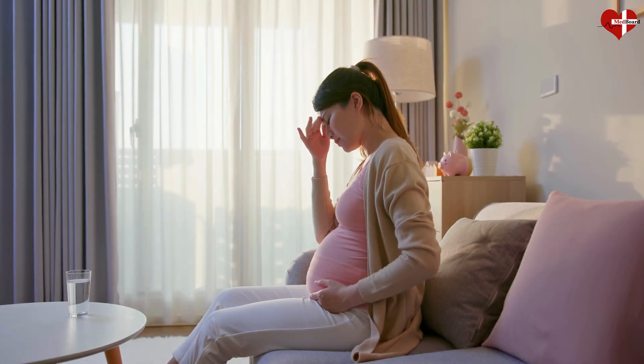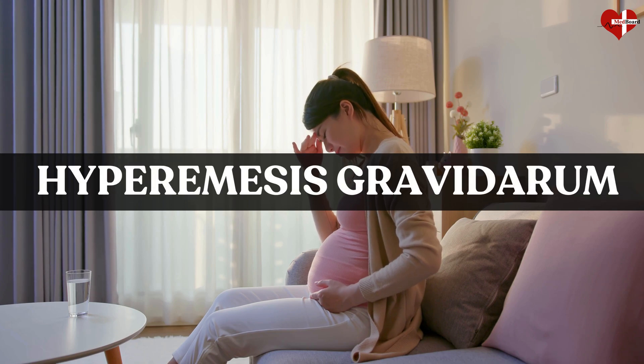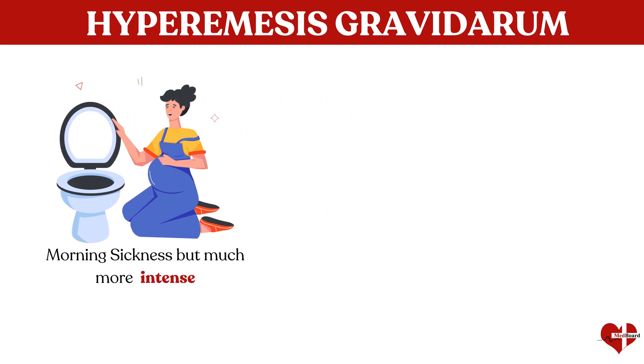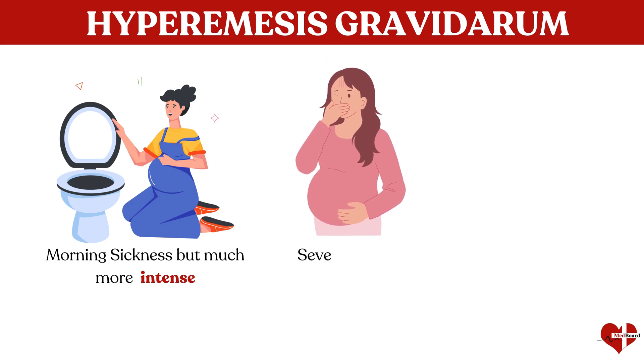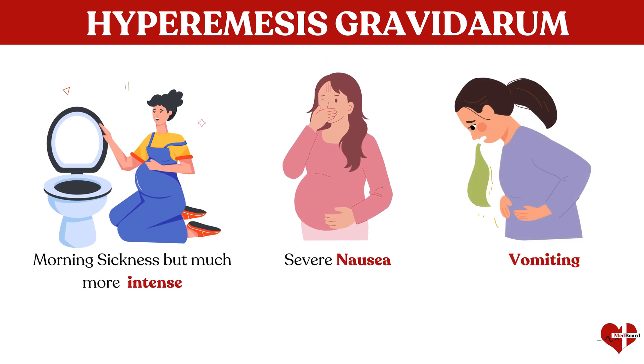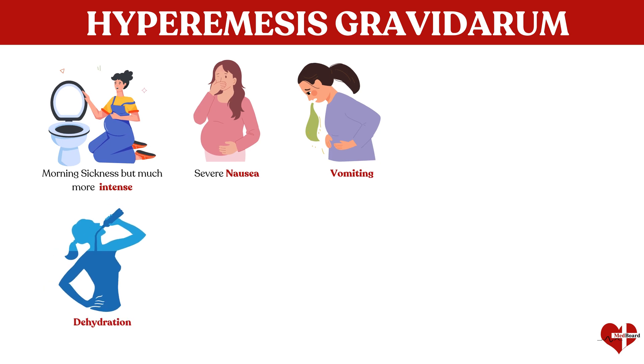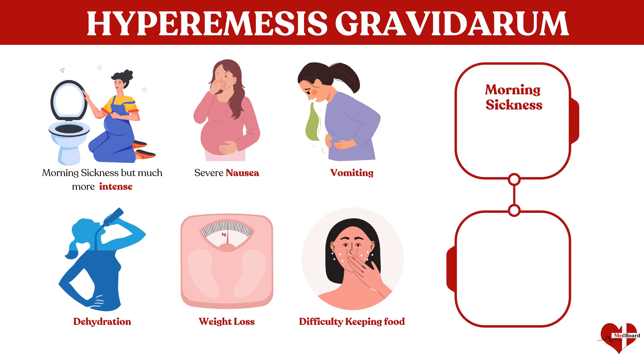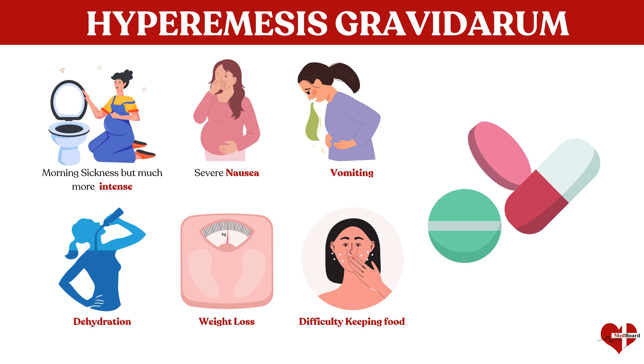The first complication on our list is hyperemesis gravidarum. Hyperemesis gravidarum is like morning sickness, but much more intense. It's when a pregnant woman experiences severe nausea and vomiting, way beyond the typical queasiness. It can be so bad that it leads to dehydration, weight loss, and even difficulty keeping food or water down. Unlike regular morning sickness, which usually gets better after a few months, hyperemesis gravidarum can last much longer and often needs medical treatment to help manage the symptoms.